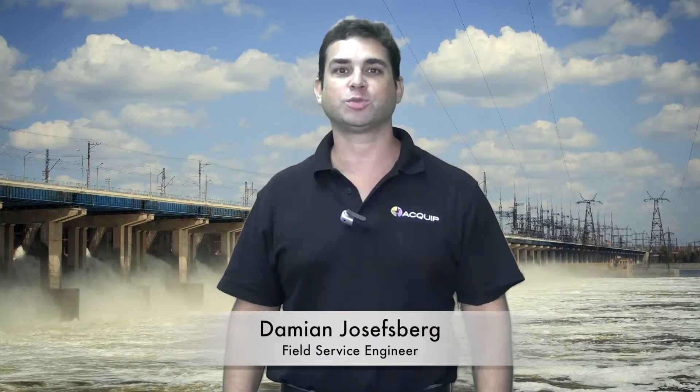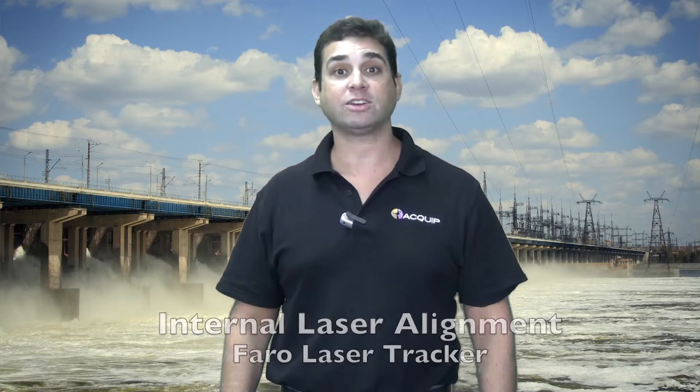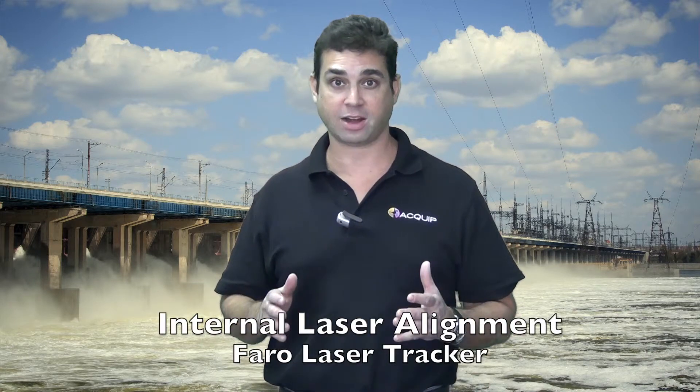Hi, I'm Damian Josephsberg from Equip, and today I'm here to tell you about our hydro turbine alignment service that we perform with a Faro laser tracker.